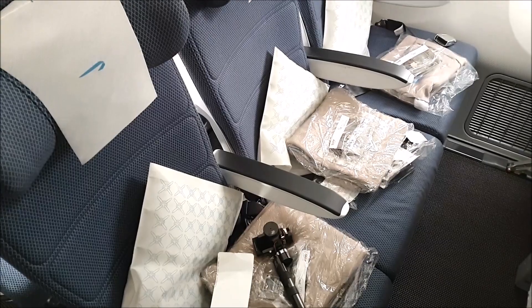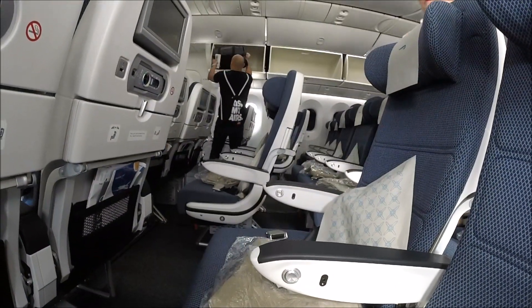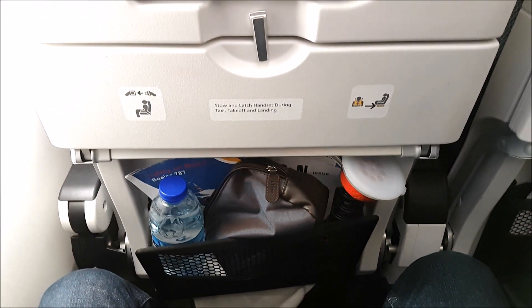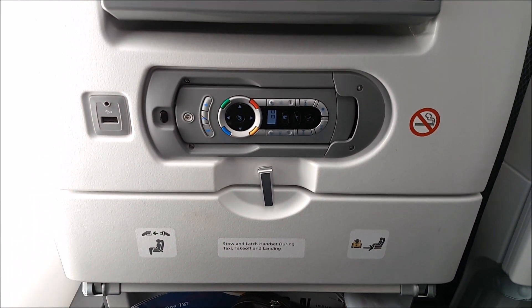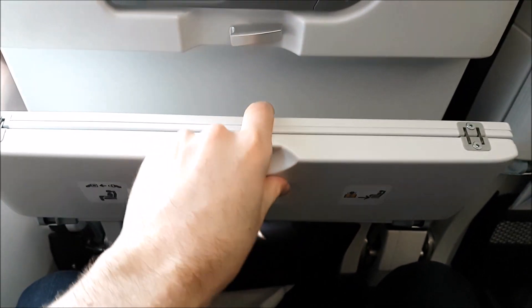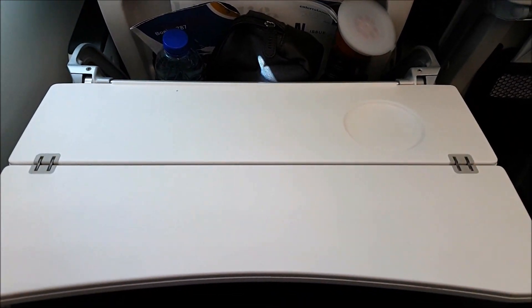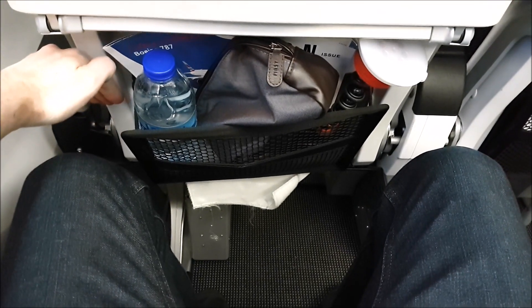Today I was sat in seat 31A, which is a regular economy seat with the same amount of legroom as most of the economy seats. The seat is fairly comfortable but the legroom is a little bit on the short side. The IFE box located under the seat in front of you is really restrictive and will cause you to have to twist your leg to get it under the seat in front of you. After seven hours of sitting like that it's not very comfortable at all.